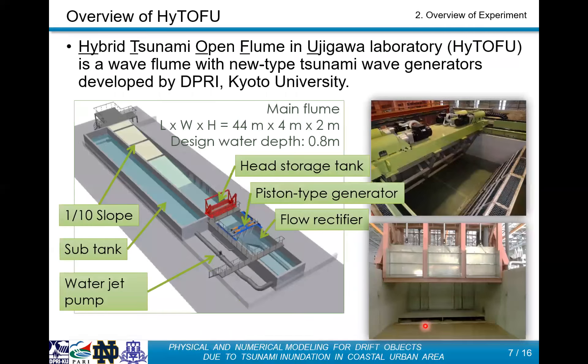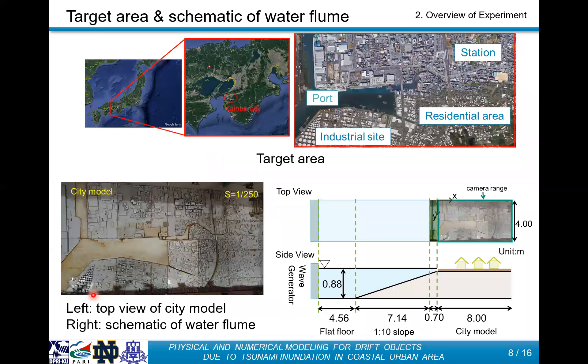We used the hybrid tsunami open flow facility at the University laboratory — we call it HYTF. The size of the water tank is 44 meters long, 44 meters wide, and 2 meters high. There are three types of wave generation methods: a piston-type generator, a head storage tank, and a water jet pump. In this experiment,